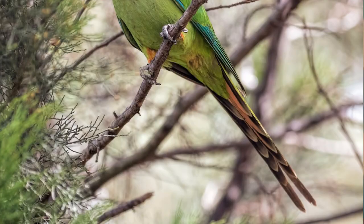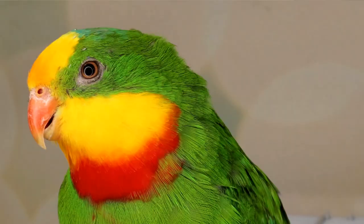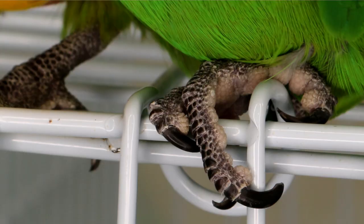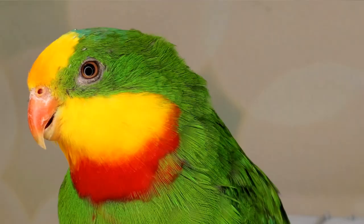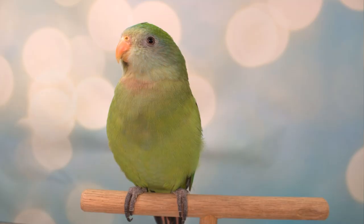Females are slightly duller green with orange thighs, splashes of pink on the underside of their tail, a pale blue-green face, grayish-green throat, and a light pink fore-throat. Both male and female adults have orange-yellow irises, reddish-pink beaks, and gray feet and gray eye circles.